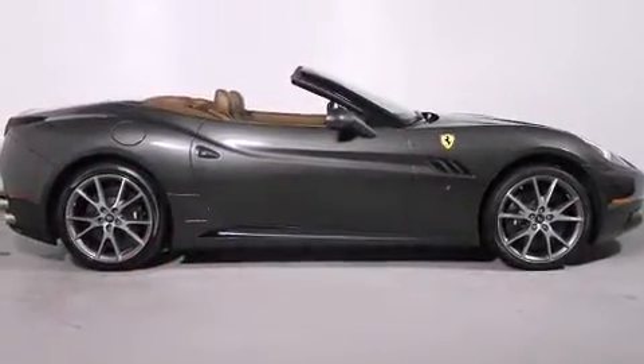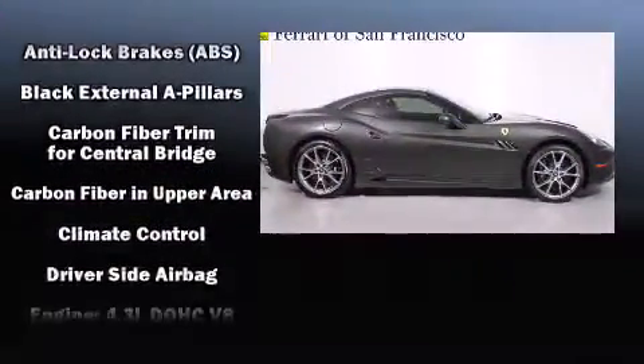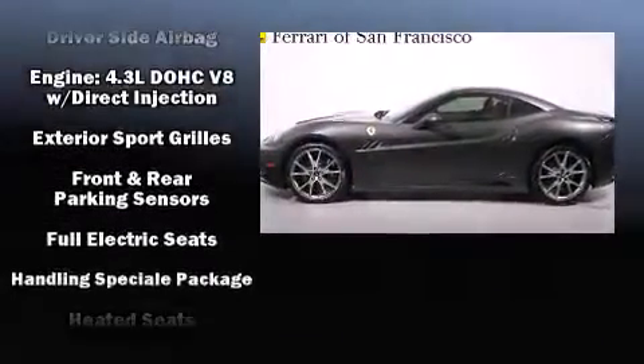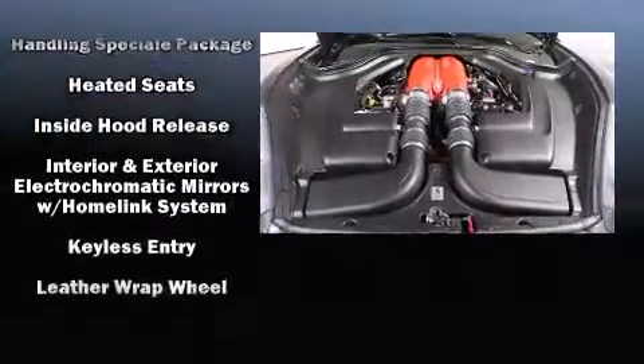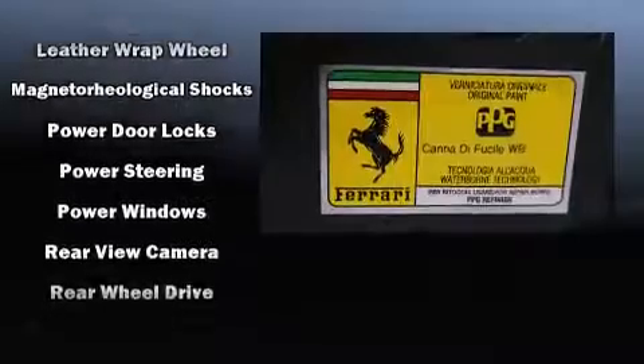Passenger security is always assured thanks to various safety features such as dual-front impact airbags, integrated rollover protection, traction control, a security system, and four-wheel disc brakes with ABS. For added security, dynamic stability control supplements the drivetrain.